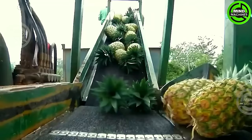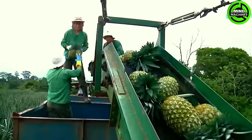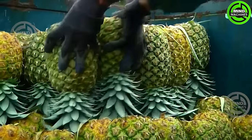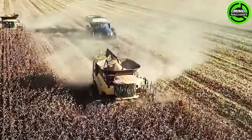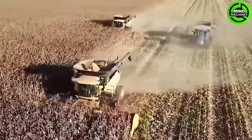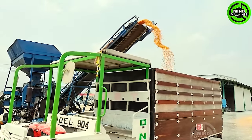Look at how smoothly and gracefully these juicy and delicious pineapples are harvested, more gracefully than ever. This harvester is a vital piece of equipment in modern agriculture, specifically designed to efficiently harvest corn kernels from the cob, streamlining the process and increasing productivity.